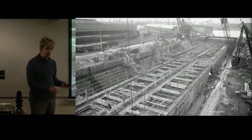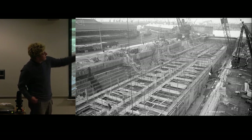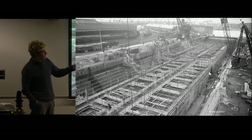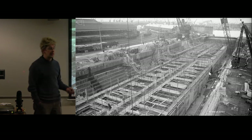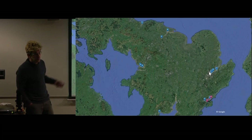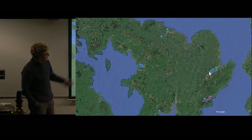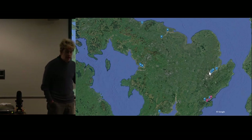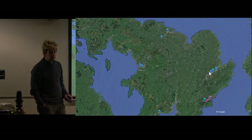Most of these Phoenix caissons were built in dry docks around the country. Here in Southampton, in dock number five, you can see four of them being built all at once. The dry dock is drained, they build them, then they open the gates, pump the water back in, and float them out. They were built almost all across the country — as far north as Middlesbrough, Hull, the Liverpool area, Swansea, and primarily around the Solent area and the Thames.